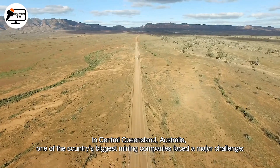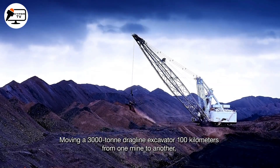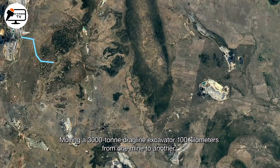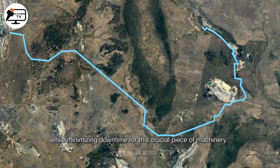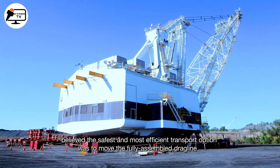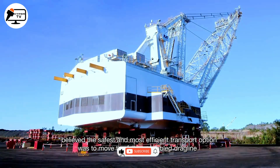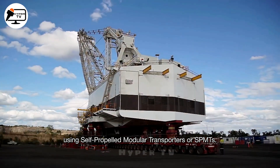Turning our attention to the dragline excavator, renowned for its ability to lift some of the heaviest objects globally, we delve into a remarkable 2018 operation. The task was to relocate a colossal 3,000-ton dragline excavator, tipping the scales at over 6.6 million pounds, from one Australian coal mine to another.